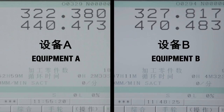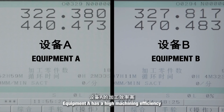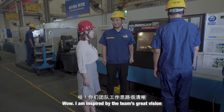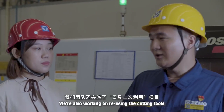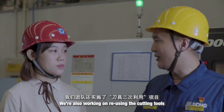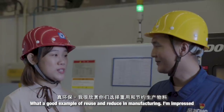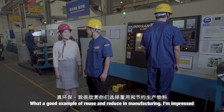We tested different tools and machining programs to determine which tool achieves the highest efficiency and longest lifespan while guaranteeing quality. Let's look at the current machining time comparison. Equipment type 'I' shows the highest machining efficiency. I'm inspired by the team's great vision! Our team also implemented a tool secondary-use project, maximizing utilization and reducing tool costs. What a great example of reuse and reduction in manufacturing!